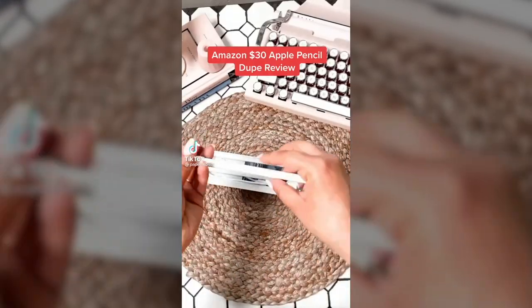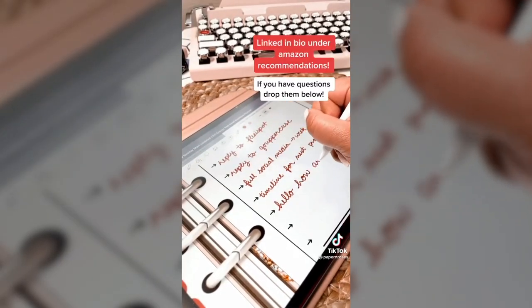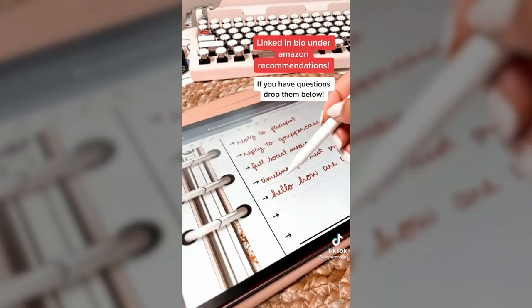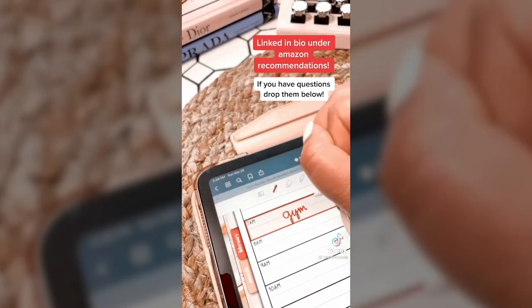Amazon $30 Apple Pencil dupe review. Right off the bat, for the price it's worth it, but you will lose some features. I have no problem using it to handwrite, but it's not pressure sensitive so you won't be able to use brush pens for calligraphy. That being said, if your primary use is note-taking, you're good to go.